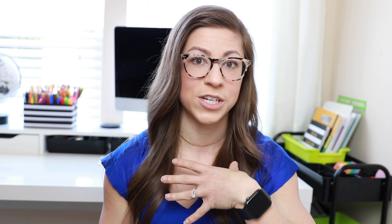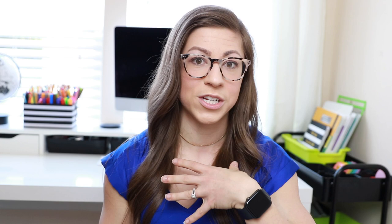At 2:15 all virtual learners log back on, and from 2:15 to 2:45 we have academic flex, which rotates — Mondays with the block one teacher (me), Tuesdays with the block two teacher. This is a chance to finish lessons, do intervention if students didn't understand, or complete independent work. Sometimes the morning goes by so fast navigating all the technology that we need this extra time.